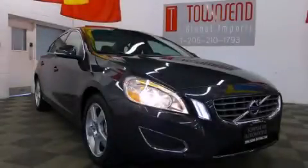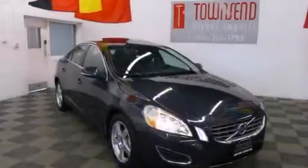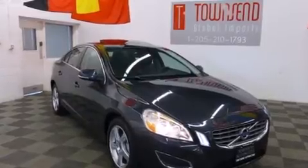This is a 2013 Volvo S60. All of the following features are included.